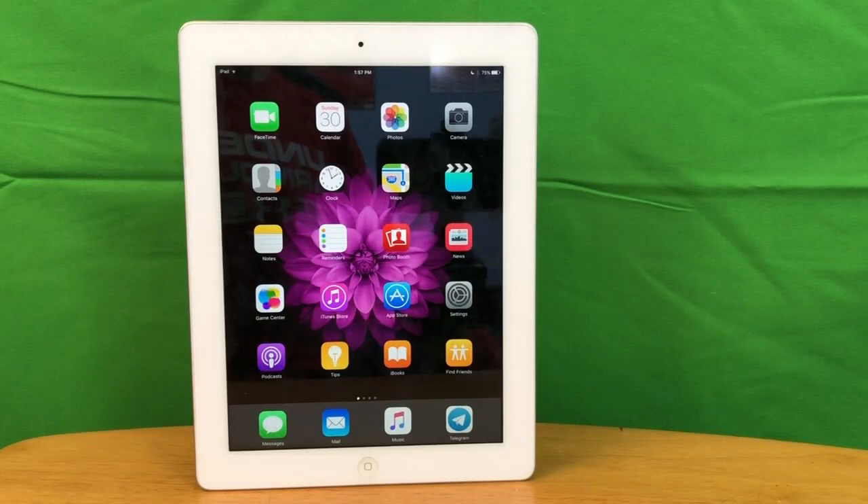Now let's talk about battery life. The battery on this iPad is actually pretty outstanding. It used to last me all week. Now it doesn't last quite as long because it has been used a lot and the battery is old, but it still lasts pretty well and I still don't have any issues with battery life.